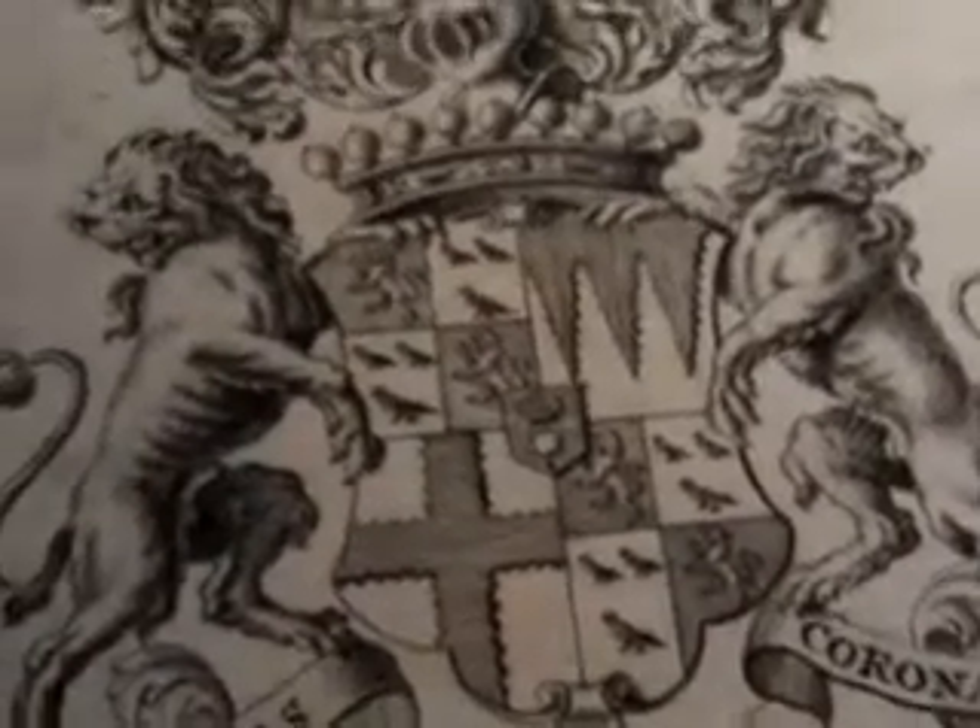Ladies and gentlemen, this is a rather spectacular, very early 18th century armorial bookplate dating from 1722. There is the date, 1722, at the bottom.